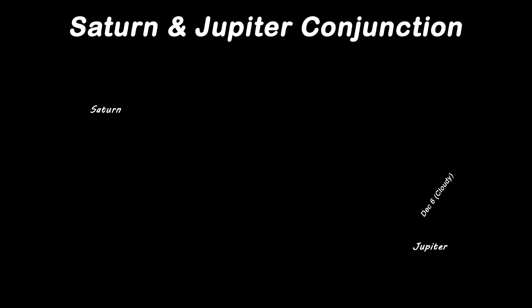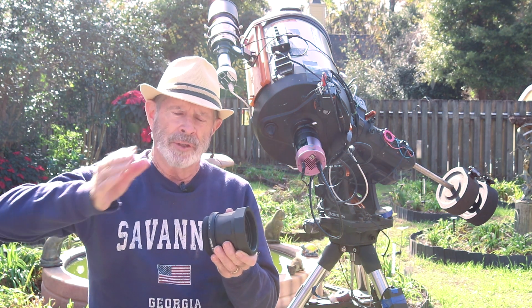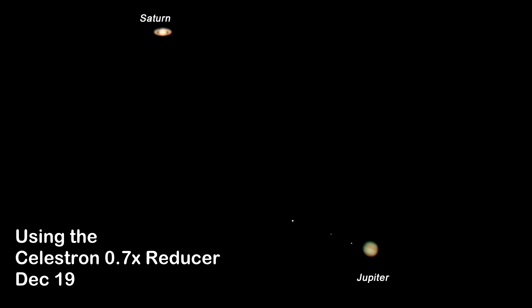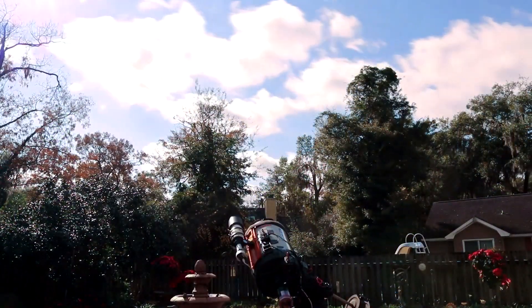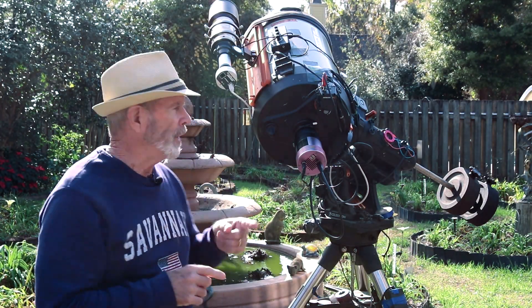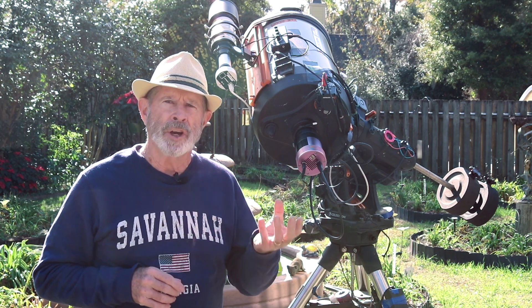We've had a run of cloudy skies, but last week I did get a couple nights of viewing. On Friday night, the 19th of December, I was able to put on the Celestron 0.7x reducer, which takes the field of view from f/10 down to f/7. This gave me a tighter view of the sky and I was able to capture Saturn and Jupiter in the same field of view. Tonight I have the telescope back in its native f/10 form, which should give me a nice close-up view of the two super gas giants.